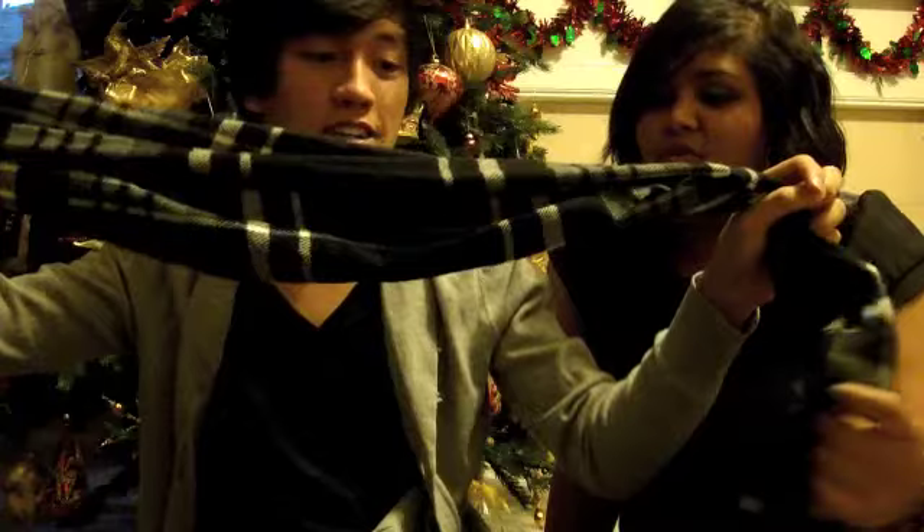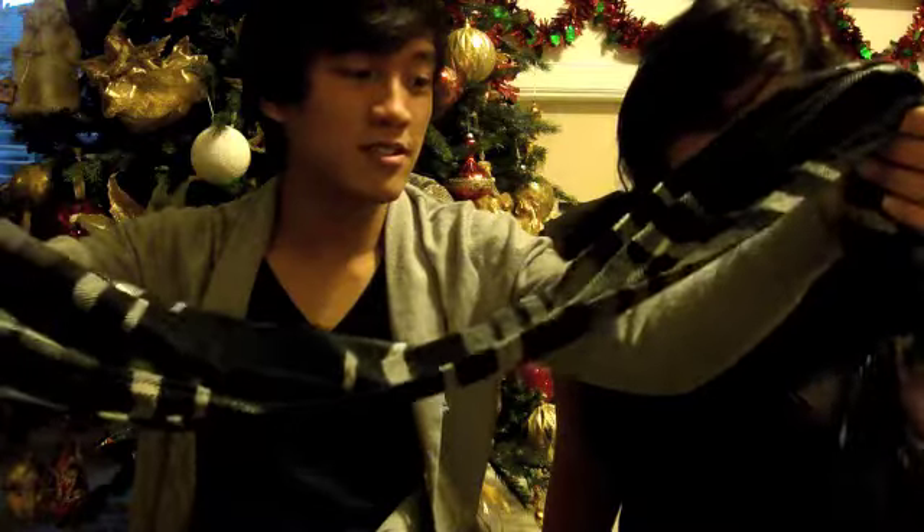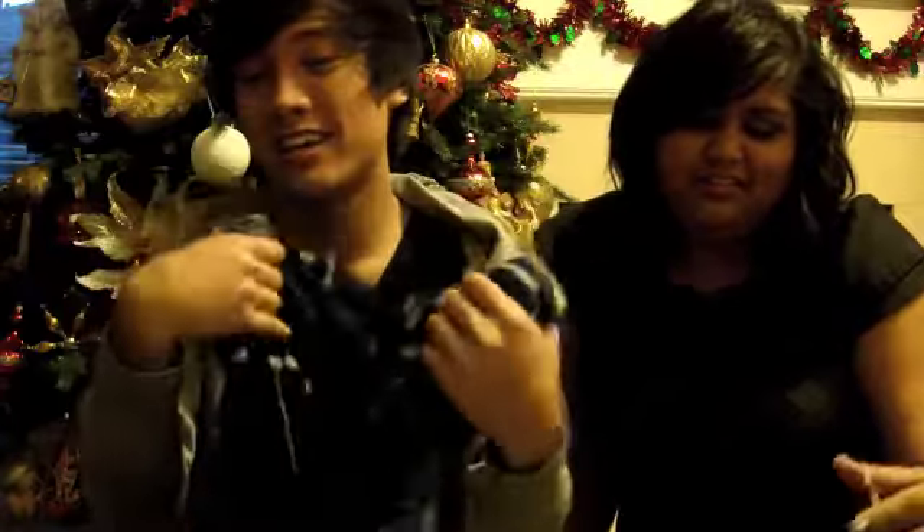The next thing is this scarf. Is that from Old Navy? Yeah. I got it as a birthday gift — my birthday was a few weeks ago on December 5th. My friend got me this scarf. It was a not-at-dinner gift. It's cute and I think it's around $10. It was a cute gift because I don't have a normal scarf. Plus, it's black so it matches everything.